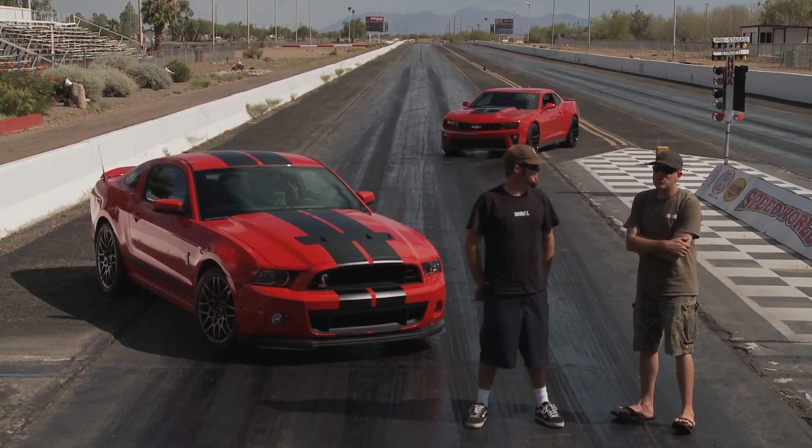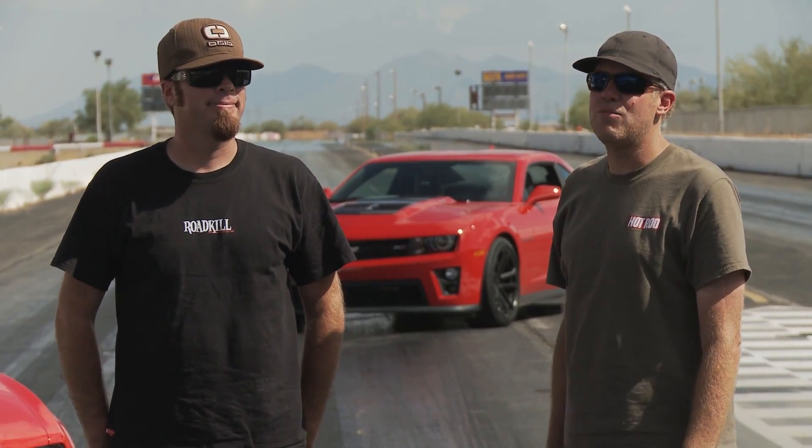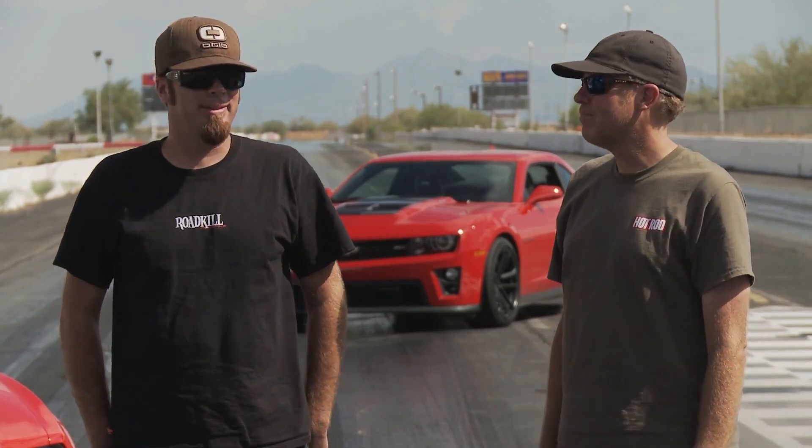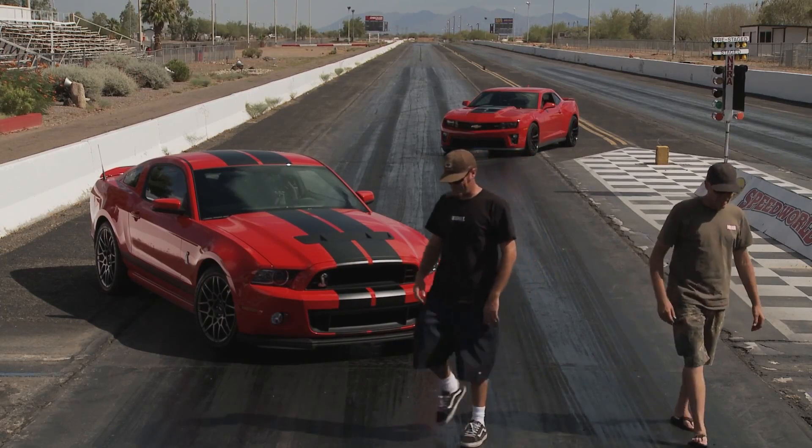Bottom line, the cars are way slower than they should have been because of track conditions. We ran 12.44 in the Mustang and 12.69 in the Camaro. That's roughly eight-tenths slower than either one of them should be. I've been three-tenths faster in that Mustang, but it's 105 degrees out. Now we make our own fun on the way home — burnouts and donuts, if I don't blow out a flip-flop on the way out of here.